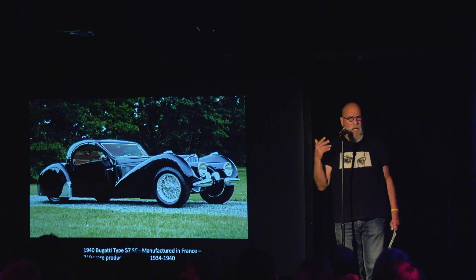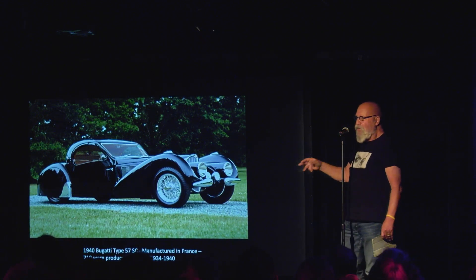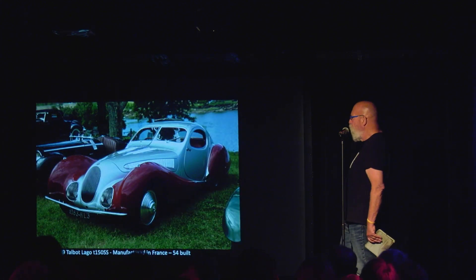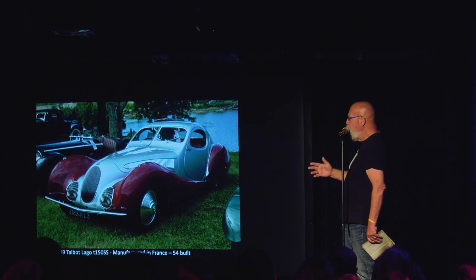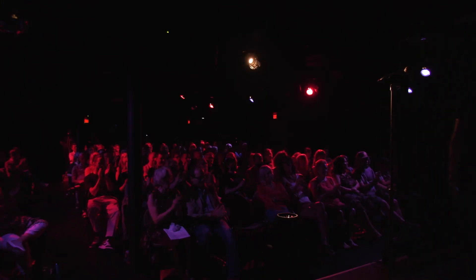Most of you, I assume, have heard of Bugattis. There's a new one out that has none of this character, none of this class, but it'll go 0 to 60 in 1.1 seconds and it'll drive at 250 miles an hour. This is the last of the Art Deco period. If you like these cars and you're curious, check out the Mullen Museum out in Oxnard, California, and as you travel around, pay attention to the cars that you're seeing. There are some really spectacular cars out there today, and in my opinion, they are art. Thank you so much.